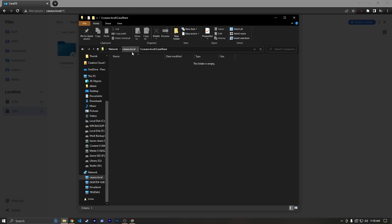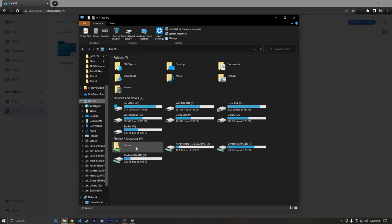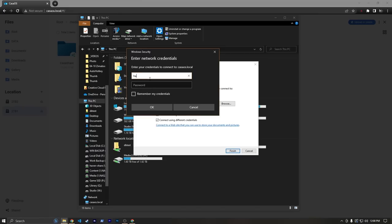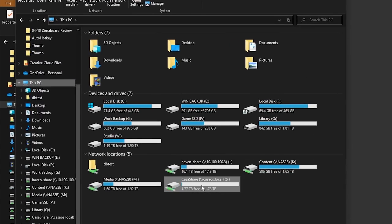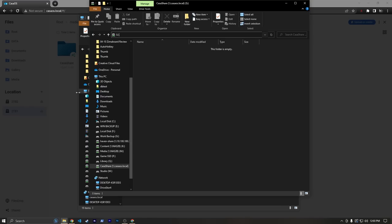If I don't want to have to type that in every time, I can go to This PC, then Map Network Drive, and I'll call it drive S. I'm going to paste that same casaos.local/casashare path, select 'connect using different credentials', hit Finish, and then type in the web UI credentials. Now I can basically access this like it's a drive on my computer — it's mounted as disk S. Anything I put in here will show up in that folder on the web UI, but will also show up for any other users connected to this network share.